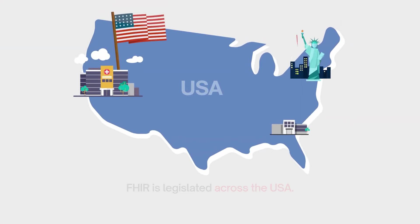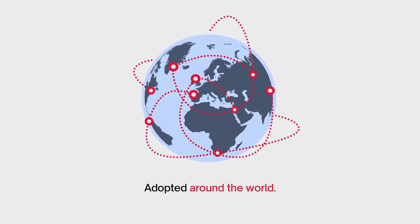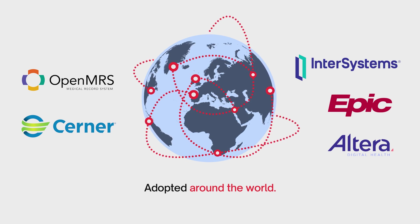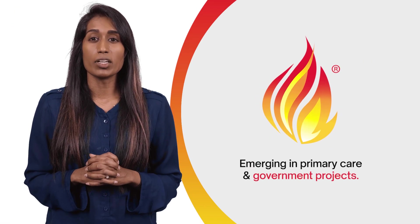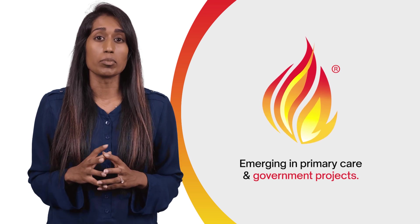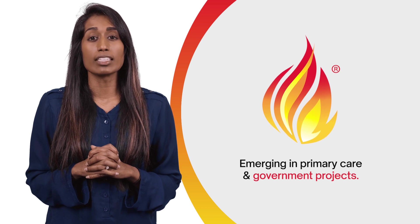Use of this Australian innovation is legislated across the US and continues to be adopted around the world, supported by various EHR systems and other healthcare technology vendors. Here in Australia, FHIR is emerging in primary care and government projects; however, there is a long way to go until we release its full potential.